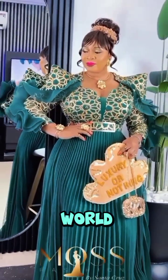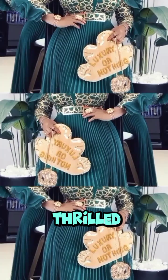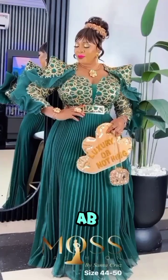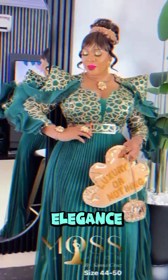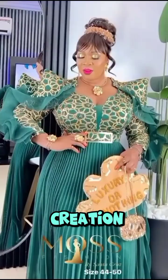Ladies and gentlemen, welcome to the world of luxury and sophistication. Today, we are thrilled to introduce you to the stunning emerald green gown from AB Laurels, a masterpiece that redefines elegance and class. Let's dive into the details of this exquisite creation.